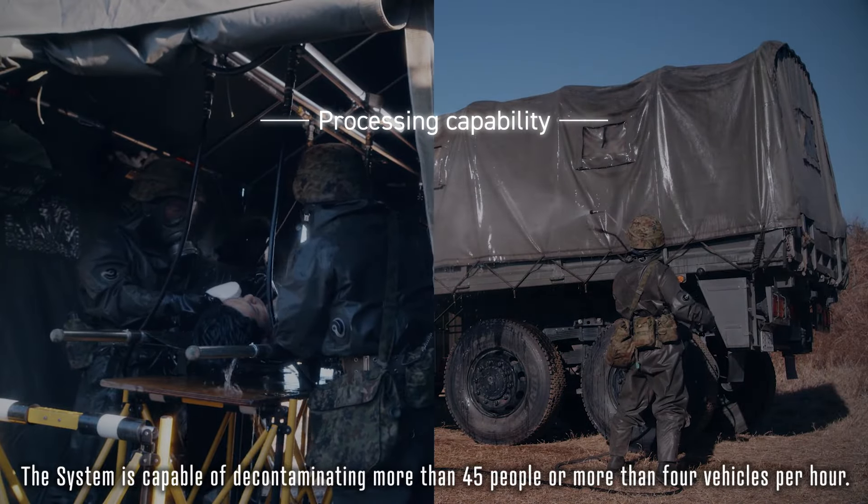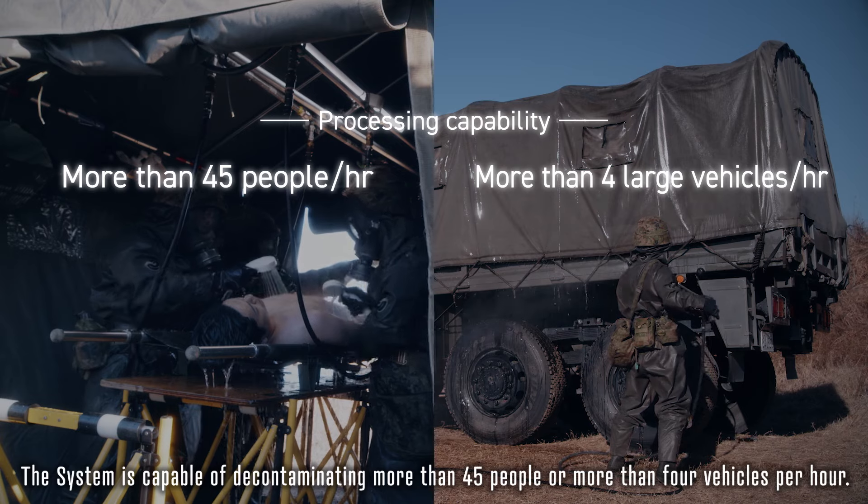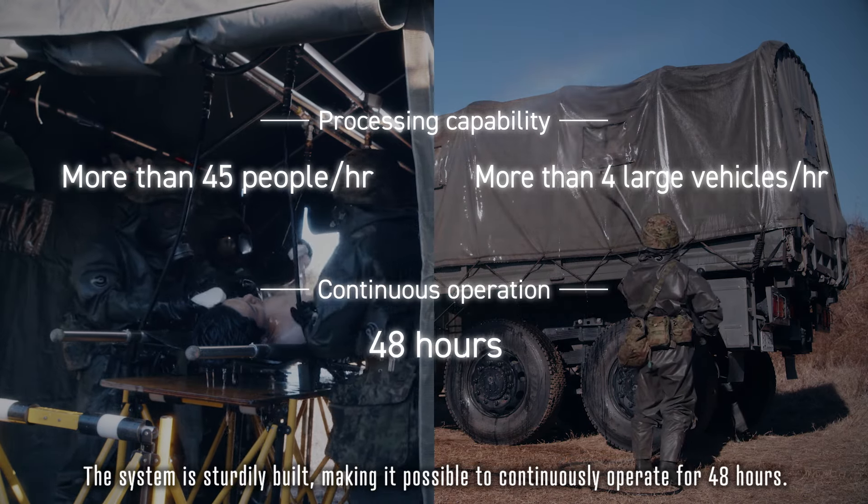The system is capable of decontaminating more than 45 people on more than 4 vehicles per hour. The system is sturdily built, making it possible to continuously operate for 48 hours.